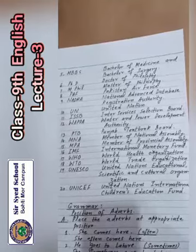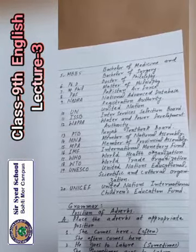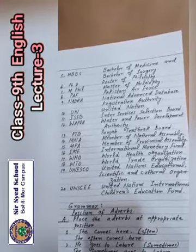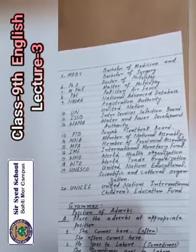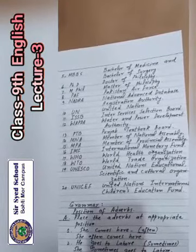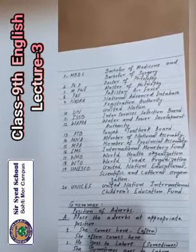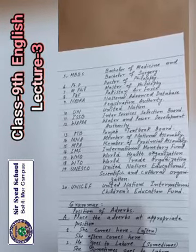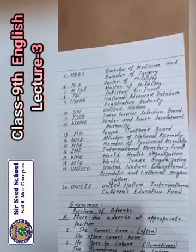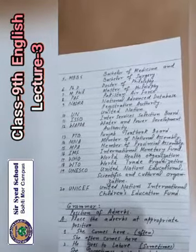Number 7: MPhil — Master of Philosophy. Number 8: PAF — Pakistan Air Force. Number 9: NADRA — National Advanced Database Registration Authority. Number 10: UN — United Nations. Number 11: ISSB — Inter Services Selection Board. Number 12: WAPDA — Water and Power Development Authority.